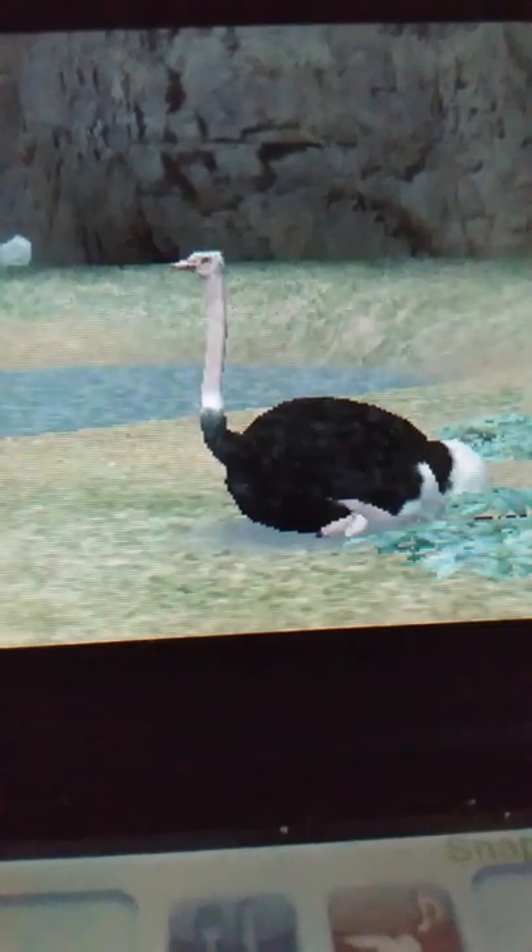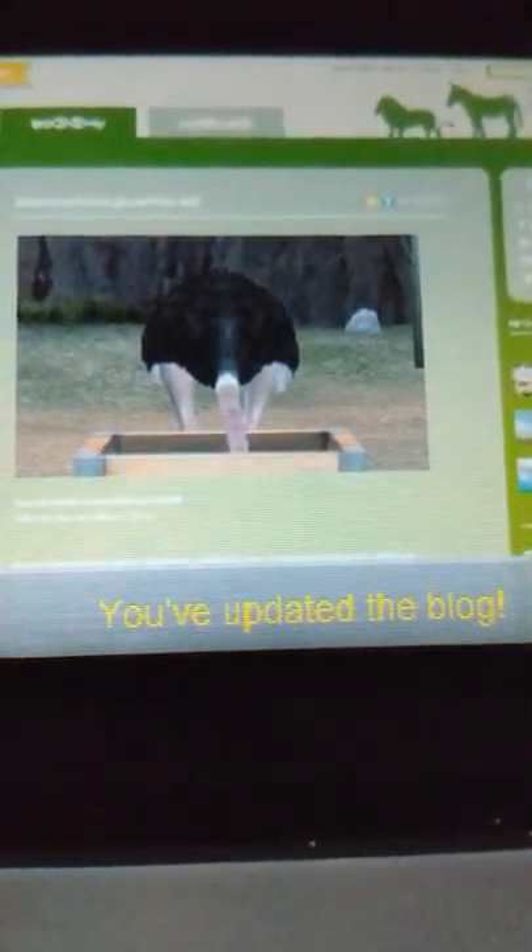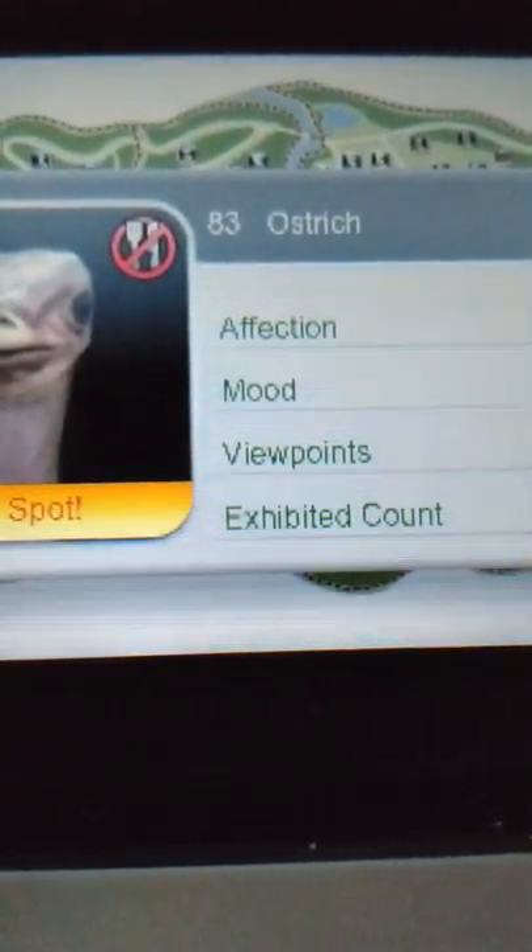Ostriches are unique among birds by having two toes on each foot, while all others have three or four. Struthio camelus, their scientific name, means camel-like, referring to their camel-like appearance. Their feathers are unusual because they don't have the usual tiny hooks to keep them together, leaving the barbs loose and giving the feathers a very soft, smooth feel. The males change color during the breeding season, their skin turning bright red to signal to the hens that they're ready to mate. One ostrich egg weighs about as much as 24 chicken eggs. In Nairobi National Park, one communal ostrich nest contained 78 eggs from different females. Lacking teeth, they ingest pebbles to grind their food, with an adult carrying about one kilogram of stones in their stomach.